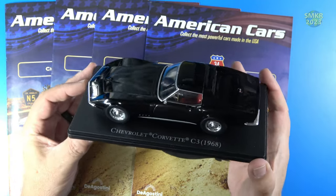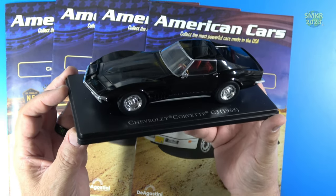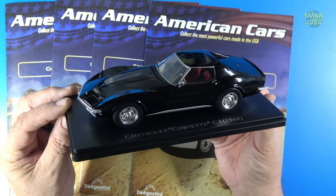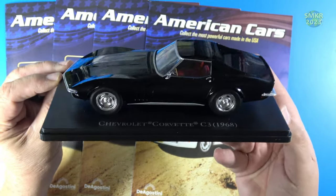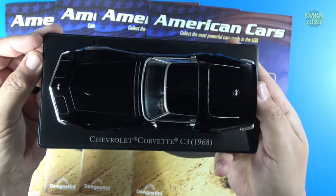It is a curbside type model, so you're not going to see the engine, but it will make a very nice display — especially if you're a fan of the 1968 Corvette Stingray. It's absolutely beautiful, and it's got the T-tops. Very nice.